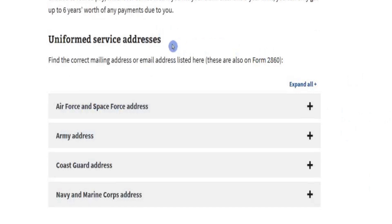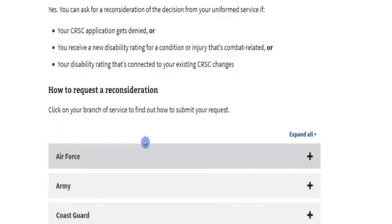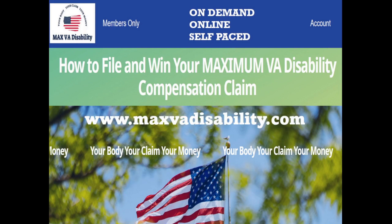To wrap it up, where do you send this information? Uniformed service addresses are listed for Air Force and Space Force, Army, Coast Guard, and Navy and Marine Corps. You can also request reconsideration if your initial request is denied. One big question: CRSC versus CRDP — Combat Related Special Compensation versus Concurrent Retirement Disability Pay. You only get one or the other, not both. If you need help building your claim — whether CRSC, CRDP, initial claim, secondary conditions, or increases — visit www.maxvadisability.com. It's your body, your claim, your money.